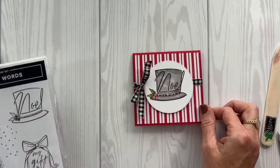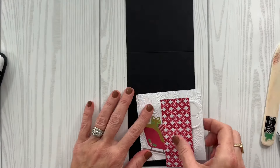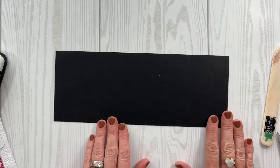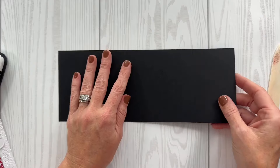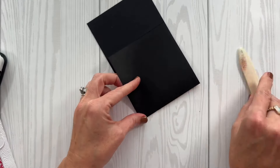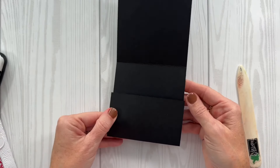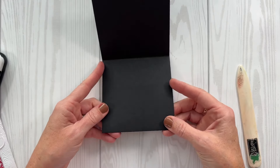How cute is that? You could do any of the images from the Festive Words stamp set. I hadn't used the hat yet, so I wanted to use it. Along that same line, let me show you another option. So that first piece was 4¼ by 8½. This one is 4¼ by 11. You're going to take your paper trimmer and score at 4¼, then score again at 8½, leaving a little flap. It's still going to be a 4¼ by 4¼ card, but now we have this little flap to play with.